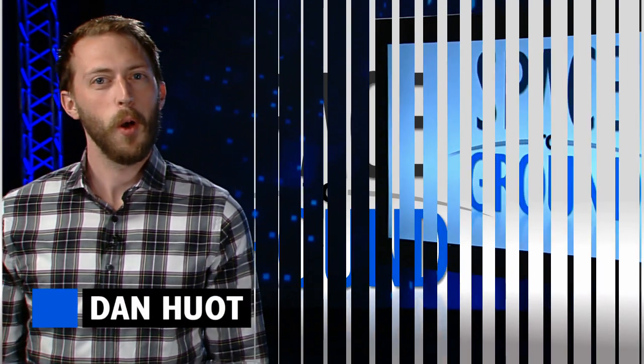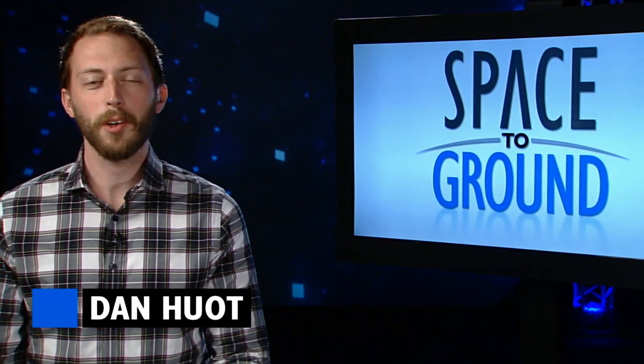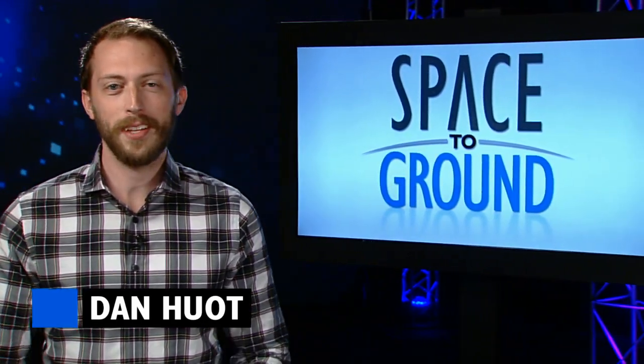Houston Station on Space to Ground. Welcome to Space to Ground, your weekly look at what's happening on board the International Space Station. I'm Dan Hewen.